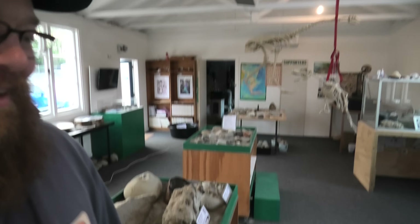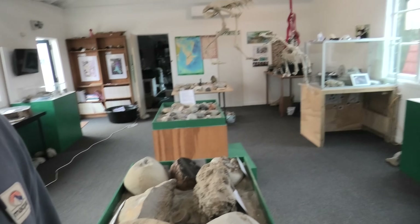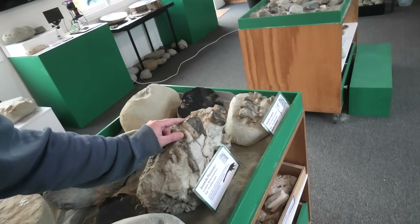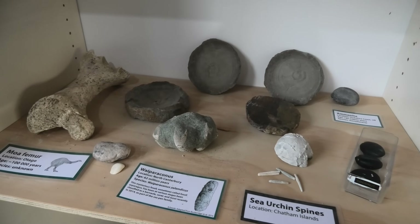Definitely one of the highlights for me is this amazing space I've got now to display my fossils and for people to come and touch them. I had to put a sign up: 'Please touch' — because parents were telling their kids not to touch the fossils. That's a great way to learn, to just touch the fossils and feel them. Feel what a fossil crab would feel like, and touch some actual plesiosaur bones. If you're in the Christchurch North Canterbury area, come along on Sundays from 10 to 2. In school holidays I'll also have it open on Tuesdays and Thursdays.